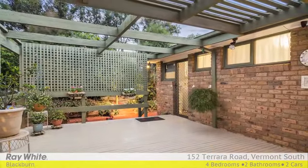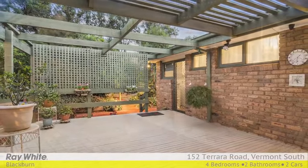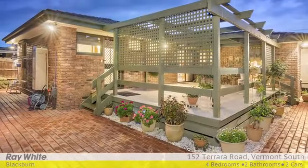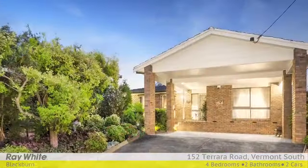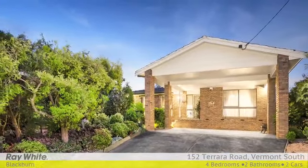In a peaceful tree-lined street and close to Vermont South Shopping Centre, Tarara Park, schools and buses. For more information please contact Peter Bell and Peter Schenk at Raywhite Blackburn.